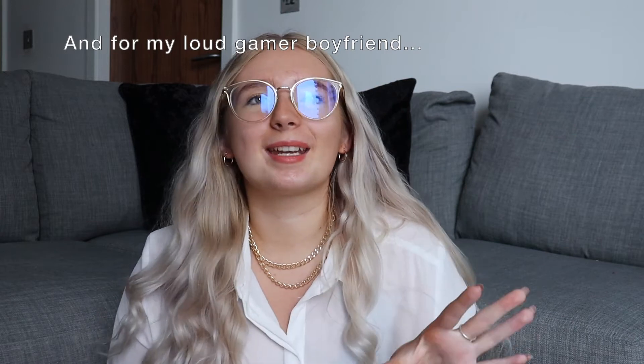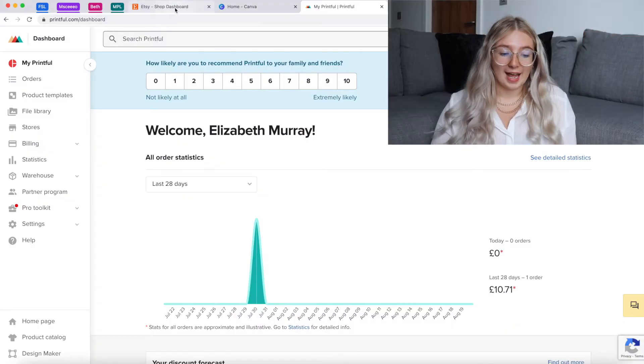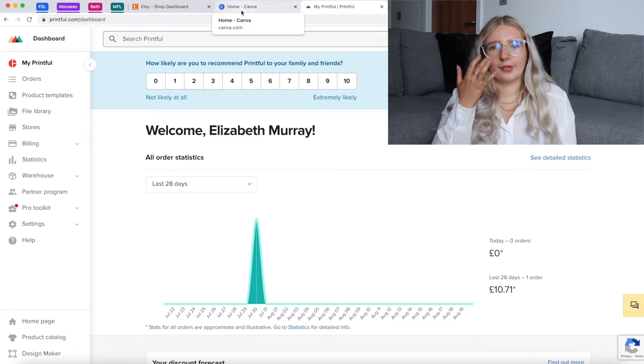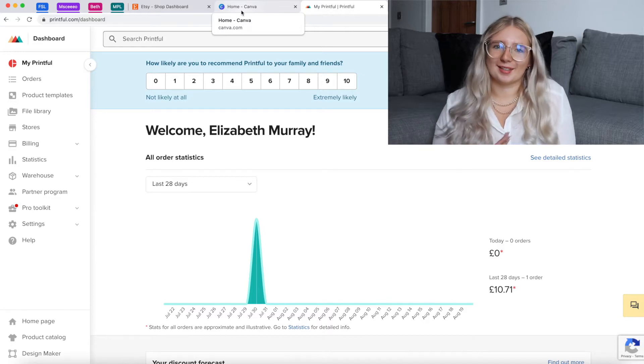I apologize for the reflection in my glasses — my light isn't working anymore so I'm using pure daylight, but it's cloudy and grey. We'll just get on with it. We need three things for this: Etsy, Canva, and Printful. If you don't want to use Canva, you can use Photoshop or any kind of creative designing software.